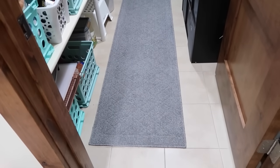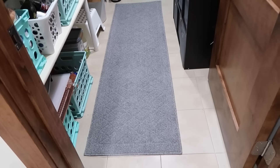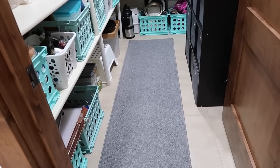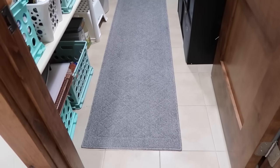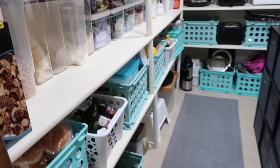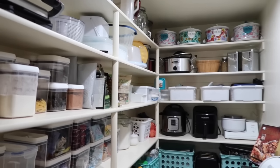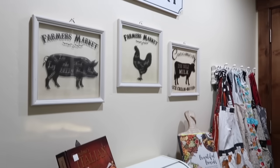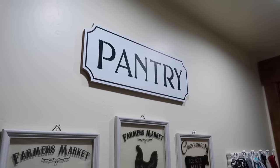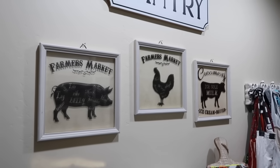One of you mentioned to get a longer runner for the pantry, and I sure did. This was actually a Target runner I had bought for the other house. I didn't like it for the entryway, so I never returned it — and look at that, it works out good! Look at this pantry. I know a lot of you have seen it already, but it is so big and I'm so thankful for it. This is my favorite wall. This pantry sign I recently got at Hobby Lobby, and these farmer's market signs I got years ago at Walmart.